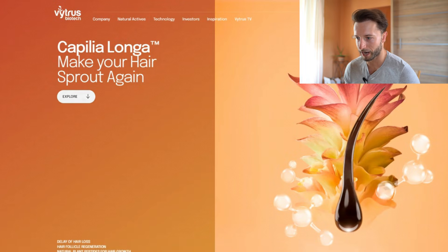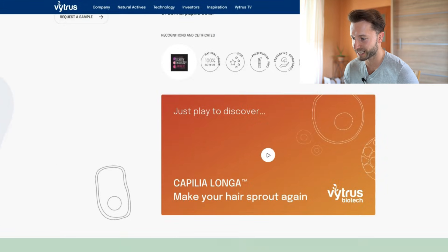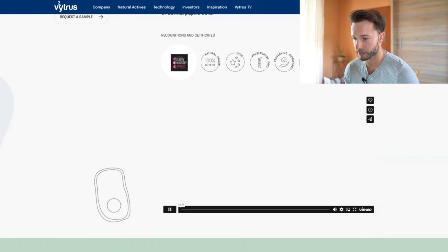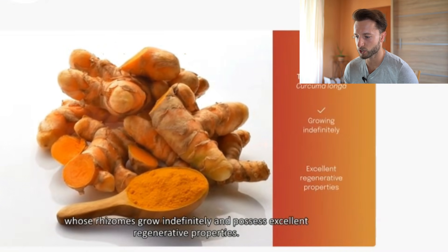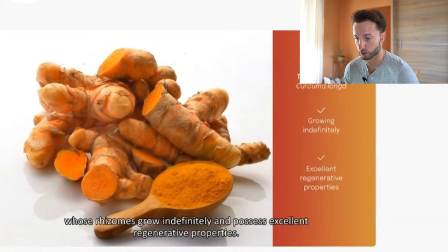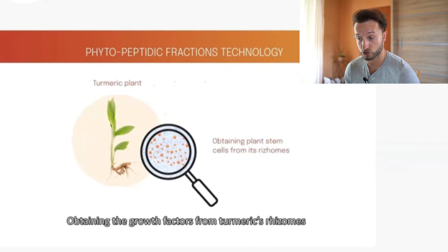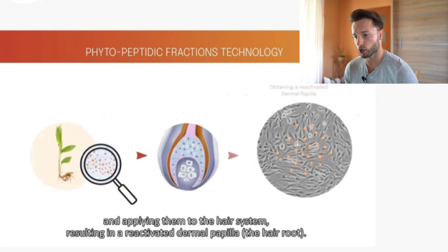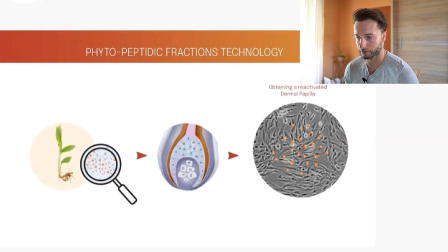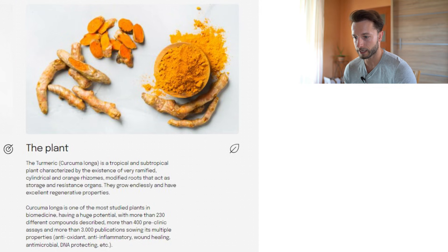Here I'll mention another company, Vitruis Biotech. They produce and concentrate so-called phytopeptidic fractions from an optimized culture of stem cells. These phytopeptidic fractions are ultimately responsible for the extremely high regenerative properties of stem cells, making them the first cosmetic active of this category able to maintain the skin's regenerative potential. Scandinavian Biolabs is cooperating with this company, which supplies them with the peptide-like ingredient capilla longa.